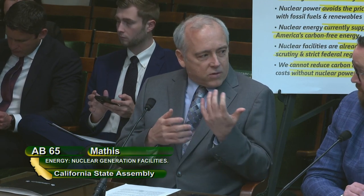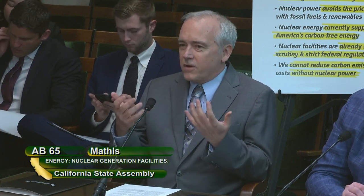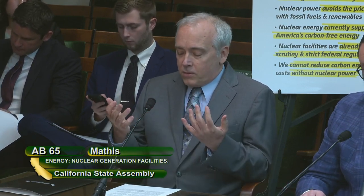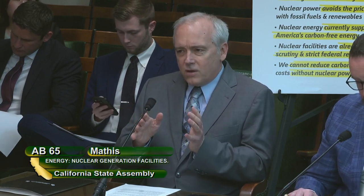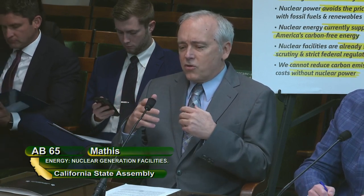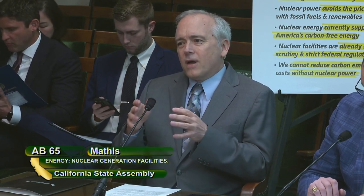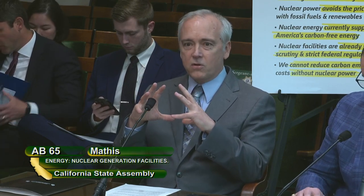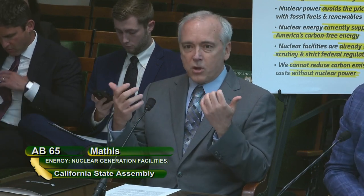California still gets about 50% of its power from fossil gas plants, and a big part of the reason for that is that those plants are required to back up intermittent solar and wind generation. If California were to build some new nuclear as well, they might be able to get rid of all those gas plants much more quickly while maintaining grid reliability. This is not a requirement to use nuclear — getting rid of this ban just allows it a fair chance to compete. If nuclear is more expensive than other options, it will not be built.